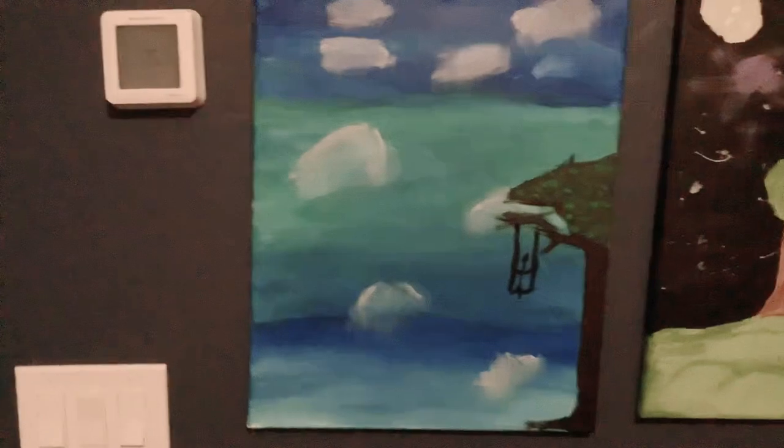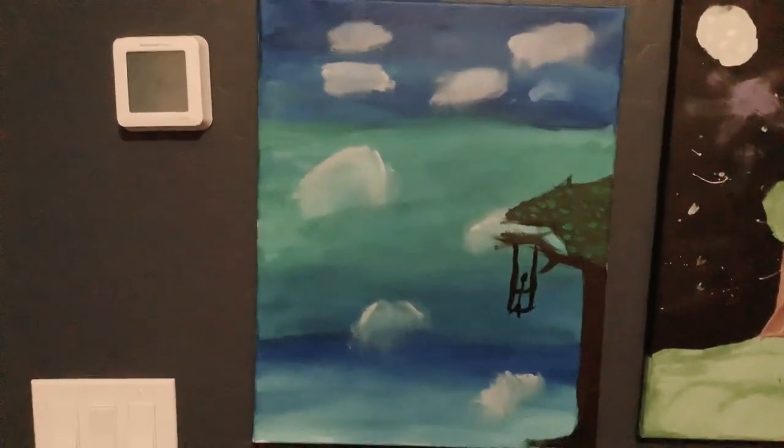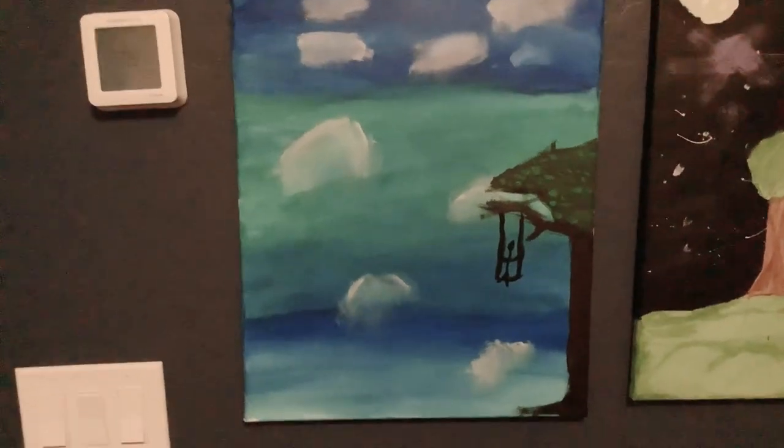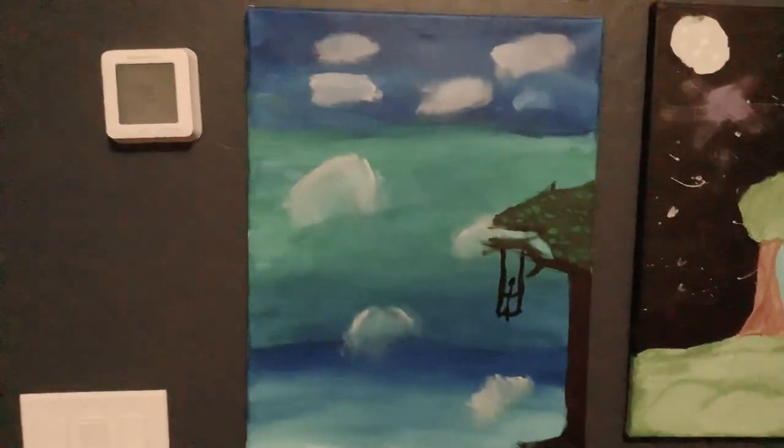Today I will be showcasing all my art and I hope you guys like it. My first piece of art I will be showing you today is this painting I made a few days ago, and it took me about three minutes to do. It's probably my favorite and one of my best paintings.